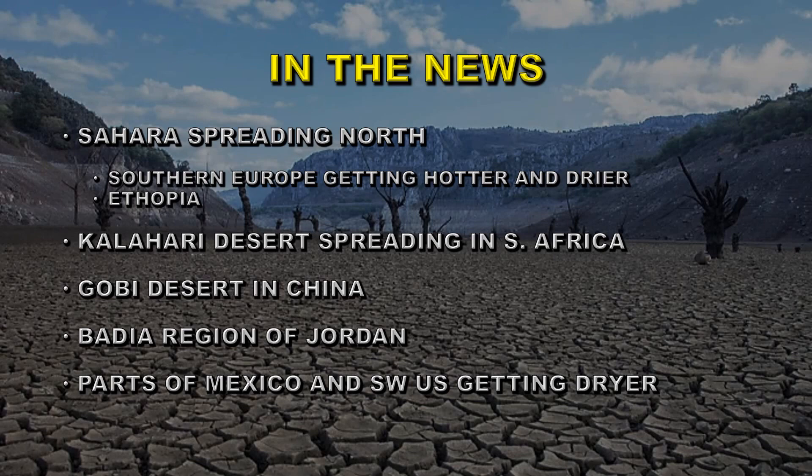It's certainly been in the news recently — the Sahara is spreading north. Southern Europe is getting hotter and drier, and places like Ethiopia are in deep trouble. The Kalahari Desert is spreading in South Africa, the Gobi Desert in China, the Badia region of Jordan, and parts of Mexico and the southwest US are certainly getting drier. There seems to be something fundamental going on — it's not just a change in temperature, but a change in the way that the atmosphere is working.